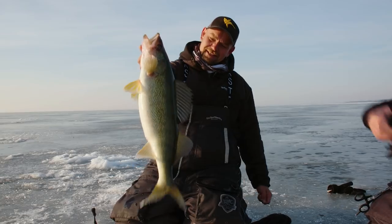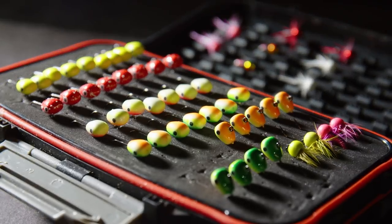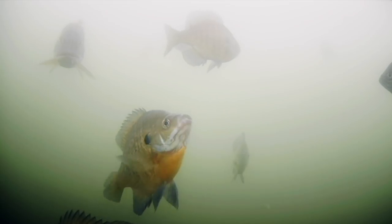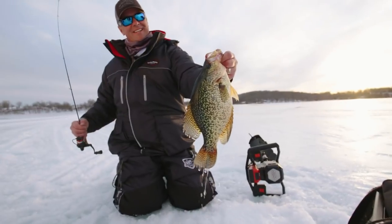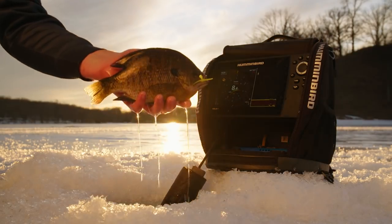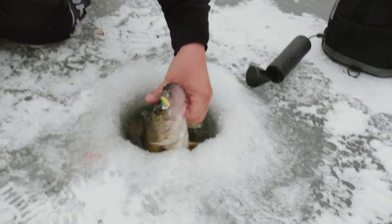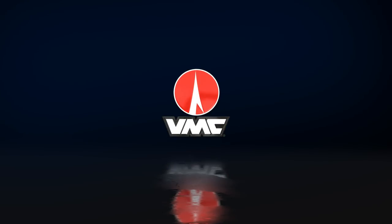From panfish to predators, nobody does ice fishing like BMC. BMC has created an unrivaled arsenal of weapons for the savvy panfish angler. From flutter to rattlespoons, BMC has the most attractive UV finishes and natural baitfish patterns that big walleyes can't resist. Only from BMC.